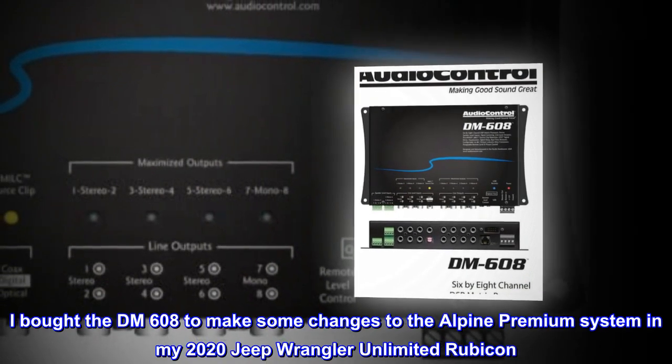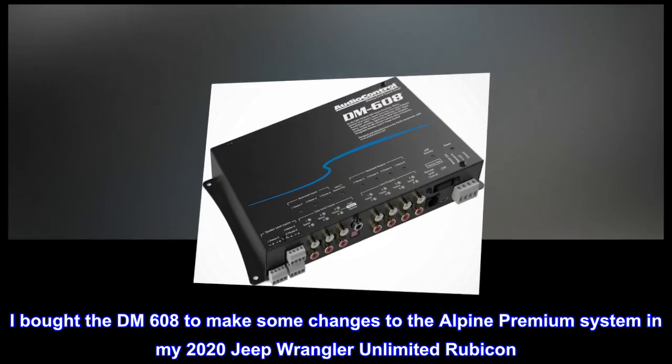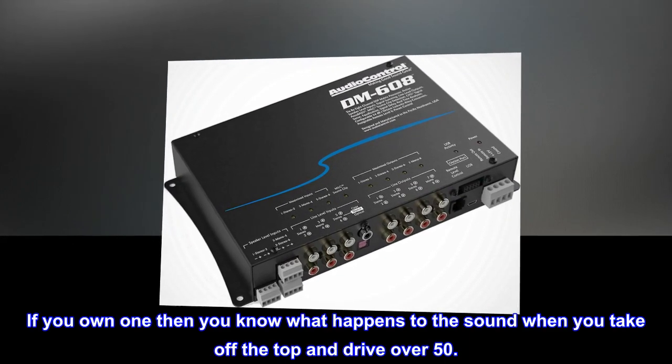I bought the DM608 to make some changes to the Alpine Premium System in my 2020 Jeep Wrangler Unlimited Rubicon. If you own one, then you know what happens to the sound when you take off the top and drive over 50.